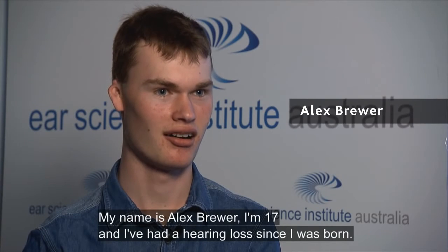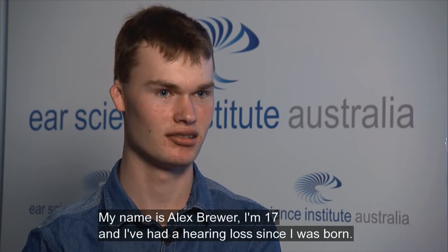My name is Alex Brewer. I'm 17 and I've had a hearing loss since I was born.